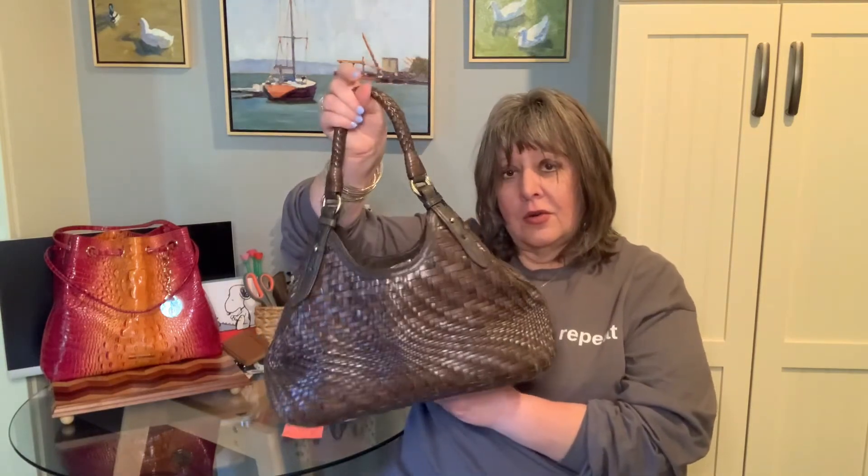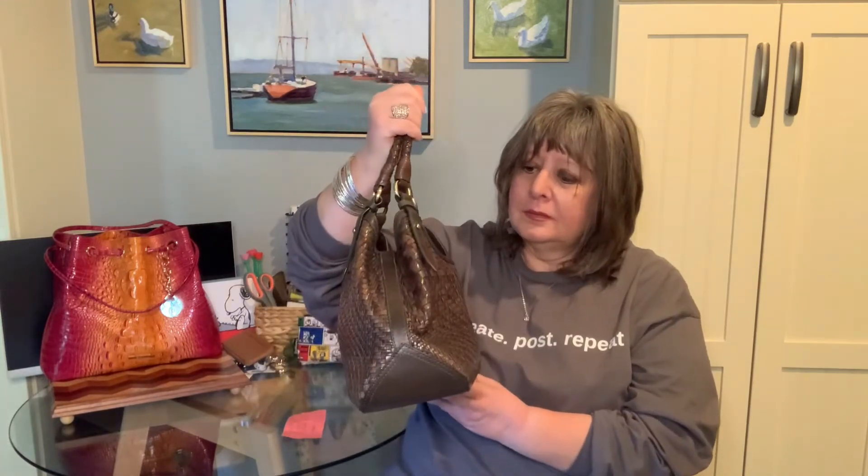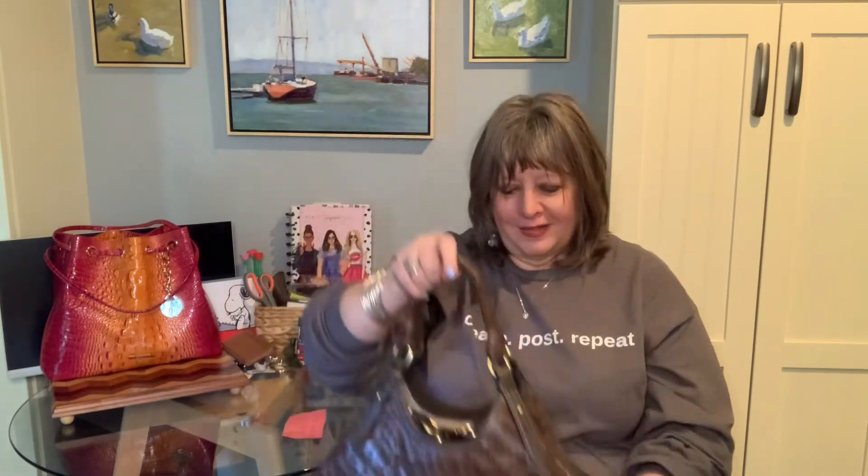So that is a look at my Cole Haan Genevieve tote or hobo — not exactly sure of the name. Do you like woven leather bags? What checks off all your boxes and makes you take the leap to buy a bag? Let me know. Thanks for watching everyone, take care!